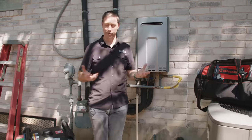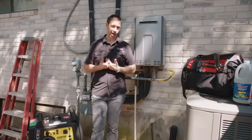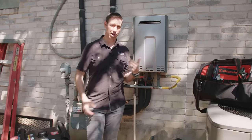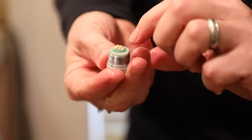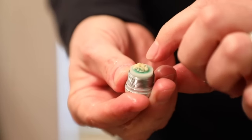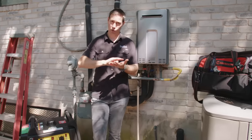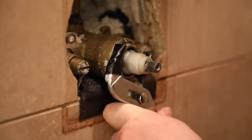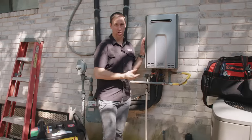Now if you have soft water or a softening system, you're not going to have to flush very often. But like me on city water that's pretty hard, with a big family, I need to flush mine every 12 months or it scales up. When that scale gets thrown off into my plumbing system, bad things happen — I have to remove all my aerators on my faucets. In my case, I have a thermostatic valve in my master bath with a screen, so if I cast scale off into my plumbing system, I actually have to pull my entire shower valve. Trust me, you do not want to do that. Maintain these every 12 months.